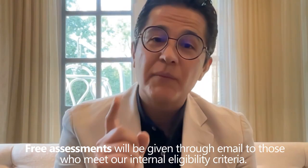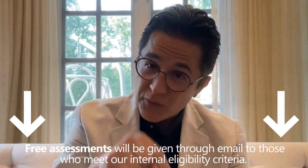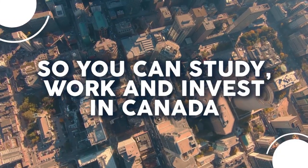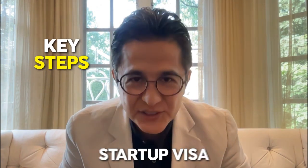Get a free email assessment by filling out the form down below, or reach out to us directly if you are an active immigration practitioner. Here we go — these are the key steps you need to take for a successful Canadian Startup Visa Work Permit application. Before you start, this is what you need in terms of functionality and eligibility.